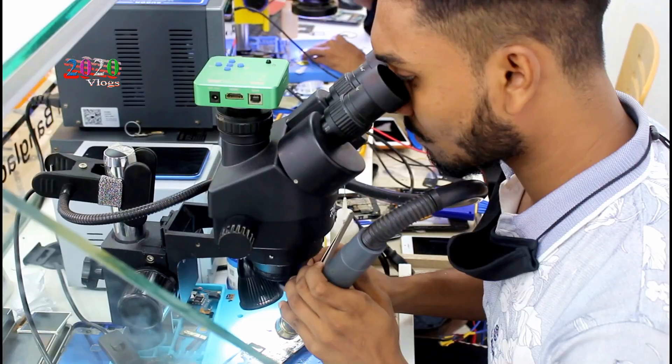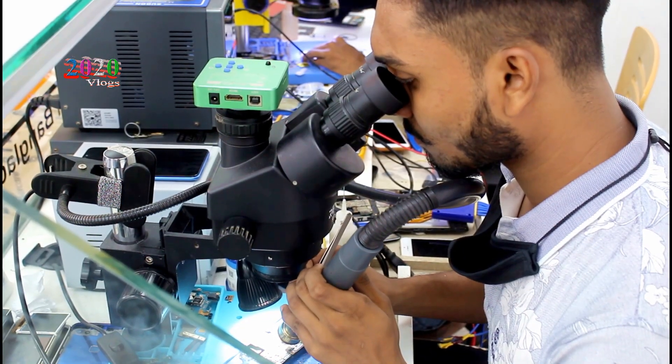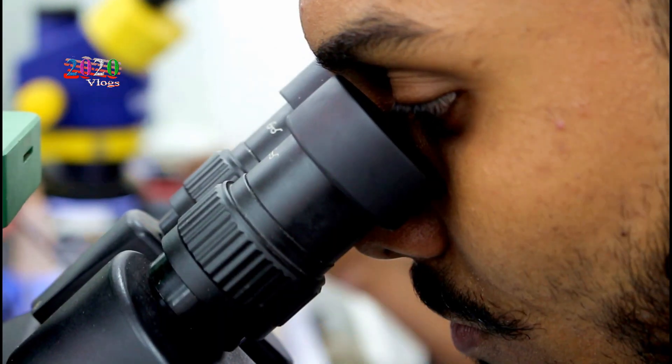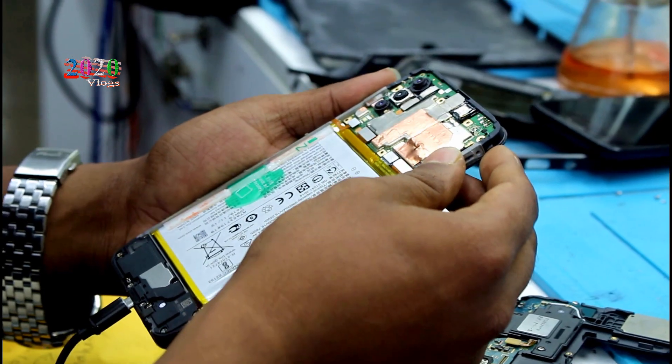First of all, you have to use the Android, iPhone, and all of them. You have to use the display, the battery, the storage, and the glass change.